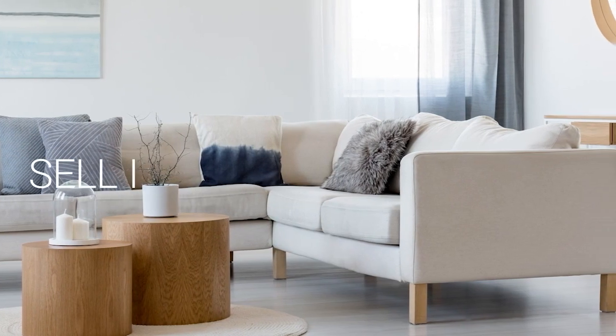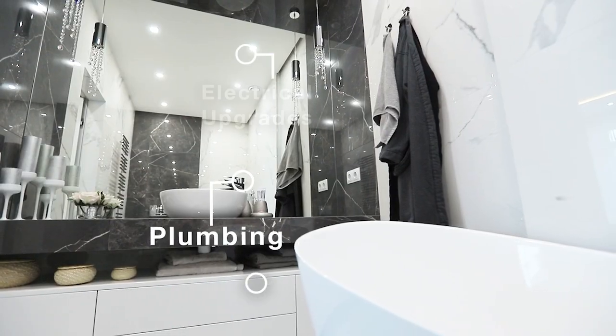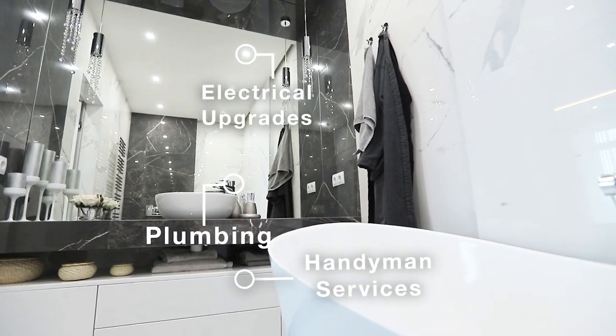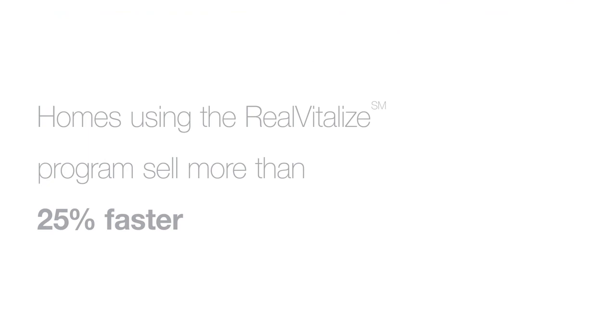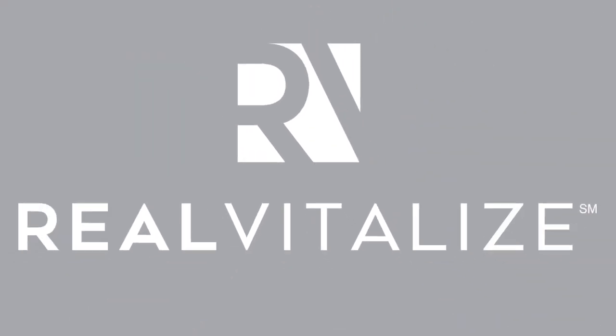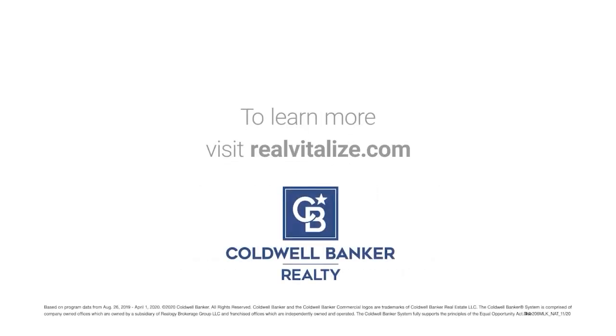Selling your home? Sell it faster and for a higher price. The RealVitalize Program, powered by HomeAdvisor, is an exclusive program from Coldwell Banker Realty that helps with home improvements and repairs to prep your home for sale. Homes using the RealVitalize Program sell more than 25% faster than other homes on the market. We cover the upfront costs — no hidden fees, no interest charges. You pay us back at closing. RealVitalize: fix it up with nothing upfront. Learn more at RealVitalize.com.